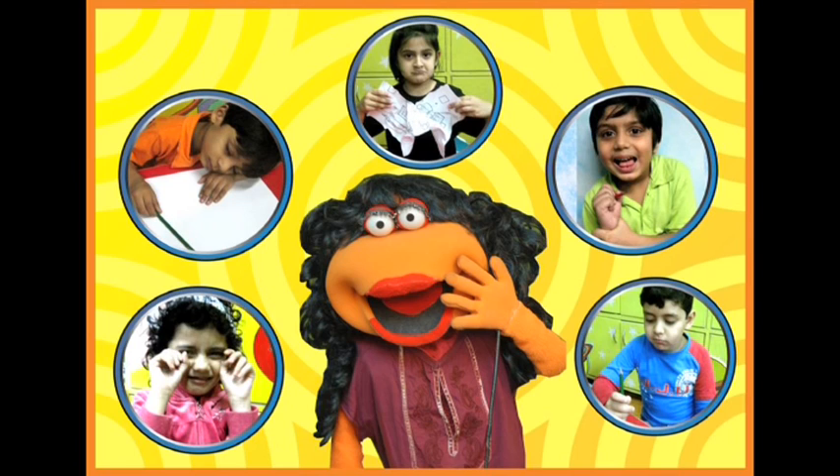She is an average preschool teacher. Look at her children. One of them is sleeping while writing, another is staring at her page, a third is complaining 'my hand is paining,' and the fourth one is crying. This average preschool teacher's children don't enjoy writing at all.